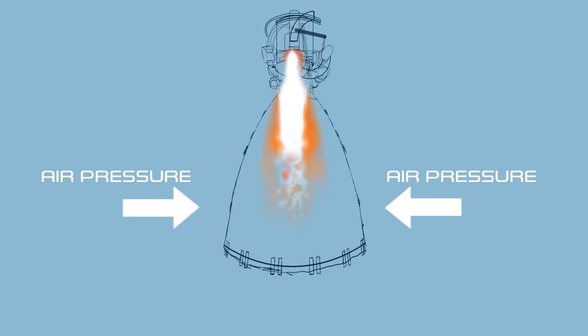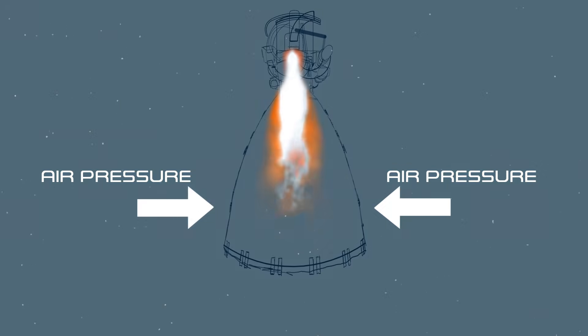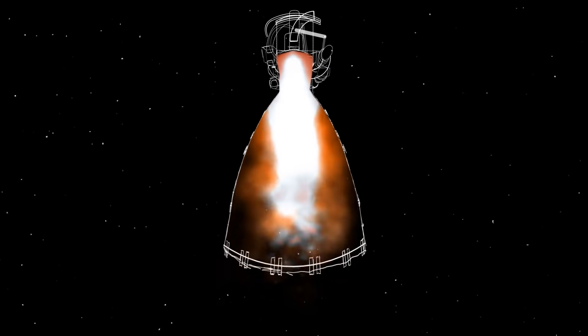In order to work efficiently in space, the Raptor Vacuum Engine has a much larger engine nozzle. This is because in space, the exhaust plume expands much more since there is no atmosphere pushing against it.